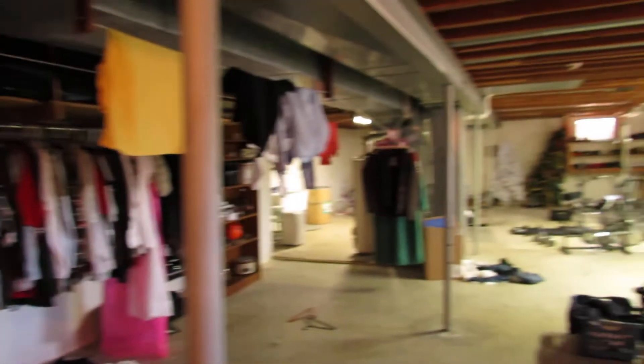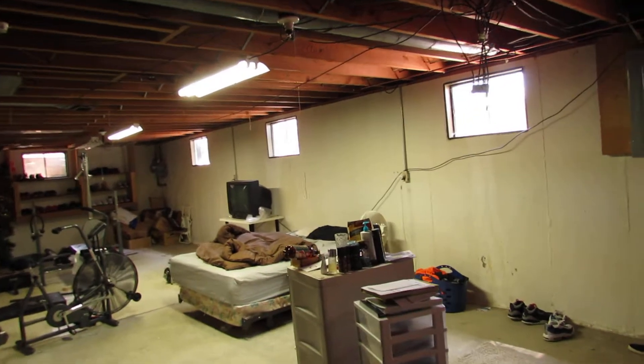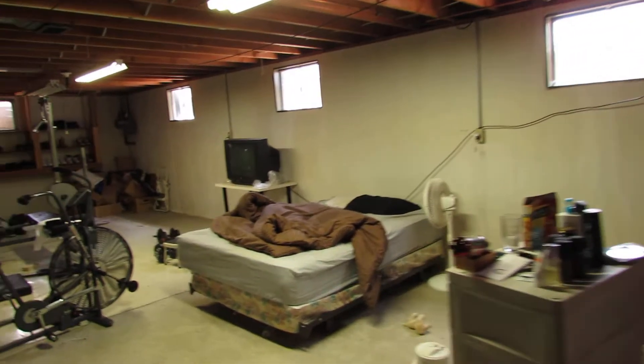When you get to the bottom of the basement stairs you can see it is just absolutely huge down here. There is so much space. The ceilings are high and could easily be finished.